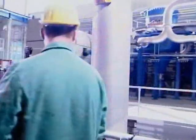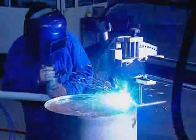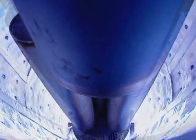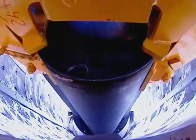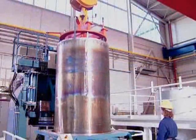The powder is filled into thin-walled metal containers and subsequently seal welded, then placed in the hot isostatic press.